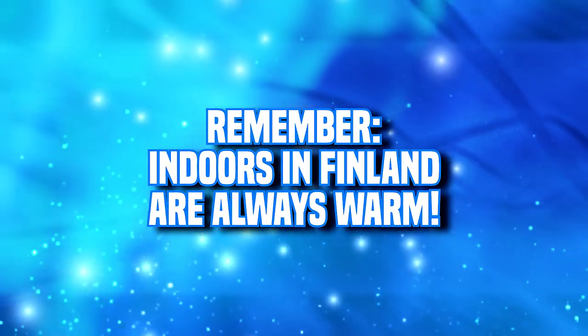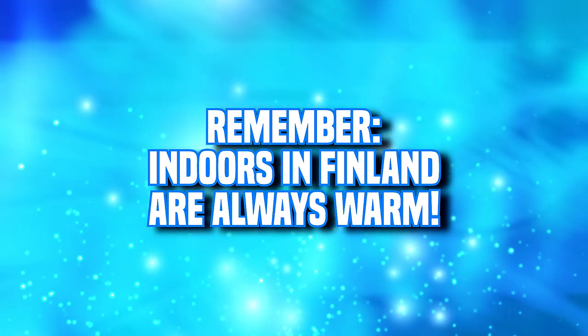Talking about indoors — all indoor spaces in Finland are warm and very well insulated. The temperatures are high indoors, for example I'm practically half naked in my apartment even in winter because it's just warm inside. So keep that in mind when you're preparing your winter clothing.